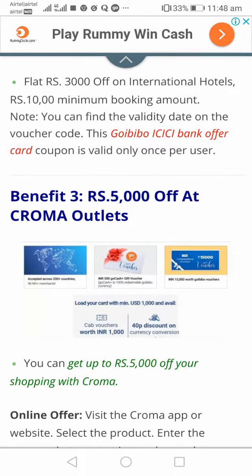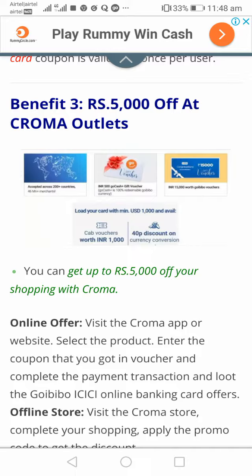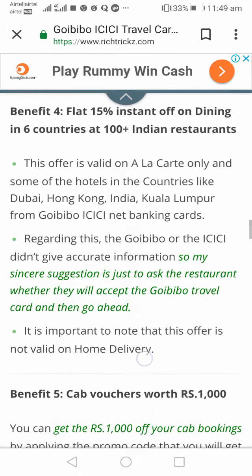Apart from this, you get a rupees 5,000 shopping voucher from Croma outlets, which you can use either online or offline. For online use, visit the Croma official website, complete your shopping, and apply the coupon code from your GoIBIBO travel voucher at payment. For offline use, while at the payment center of a Croma store, tell them you're paying via the coupon code you got from the GoIBIBO travel card and enjoy your 5,000 rupees discount.